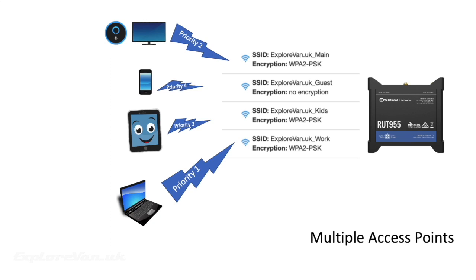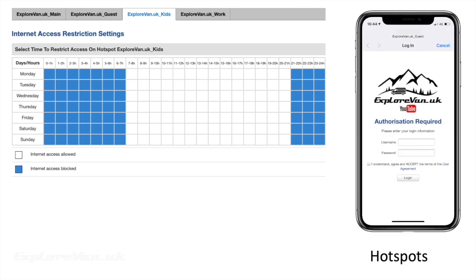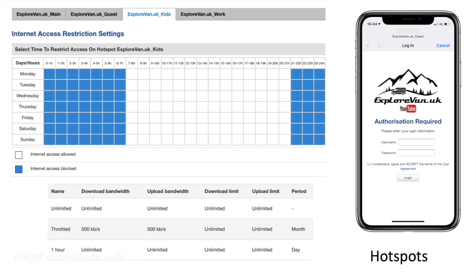We can also turn those multiple access points into hotspots, which are a bit more advanced than a standard access point. It allows us to set restrictions on when that hotspot is live — for the kids' one, for example, we can switch it off automatically at night. We can also, for our guest one, authenticate each user individually and set each user with different profiles — giving somebody one hour's access, throttling their connection to only 500 kilobits per second, or giving someone else totally unlimited access.